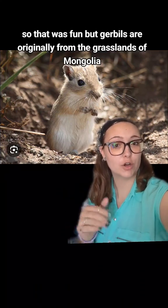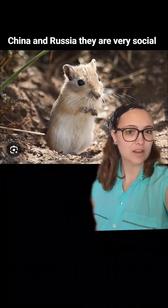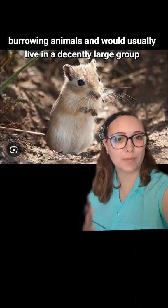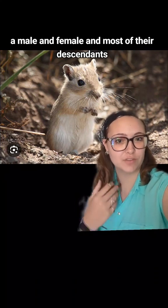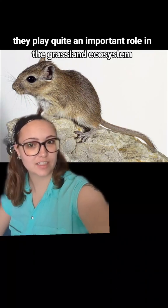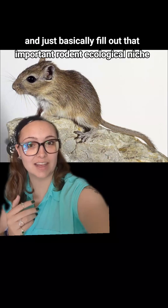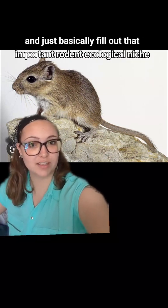Gerbils are originally from the grasslands of Mongolia, China, and Russia. They are very social, burrowing animals and would usually live in a decently large group made up of a dominant mating pair — a male and female — and most of their descendants. They play quite an important role in the grassland ecosystem, eating seeds and plants, providing food for larger animals, and filling out that important rodent ecological niche.